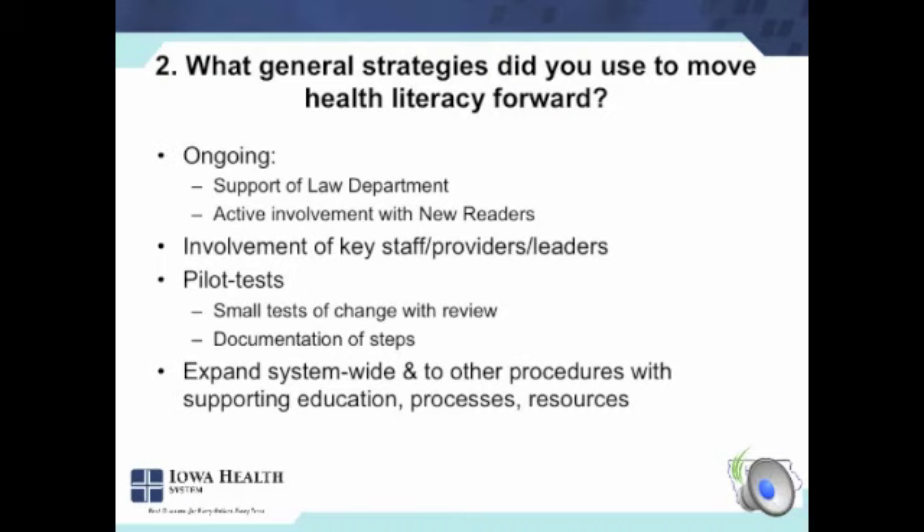We have key staff, providers, and leaders at subsequent hospitals who support it. The local team figures out whether it's the OR director, the nurse manager, or the medical staff director — who the right people are to pull it in and implement it in their setting. We always have them do small tests and document what they do before they go out to their whole OR or operative setting. We have built tools, education, training, step-by-step processes, and a little library of our consents on the internal website. We've also been able to expand it to other procedures.